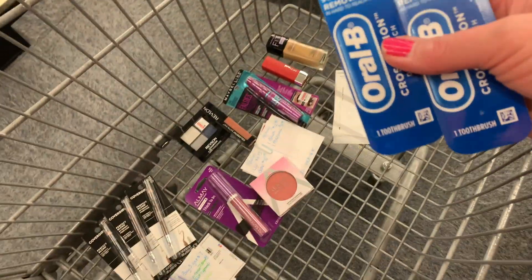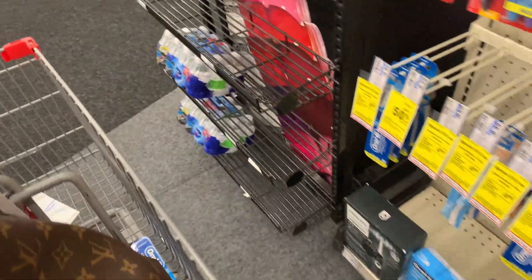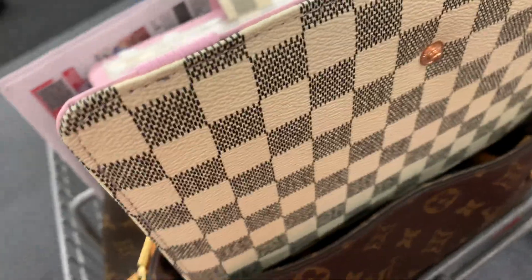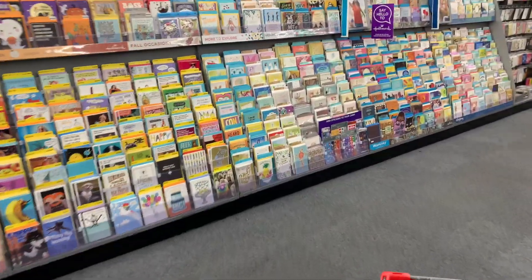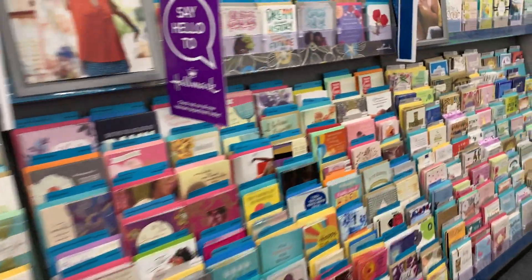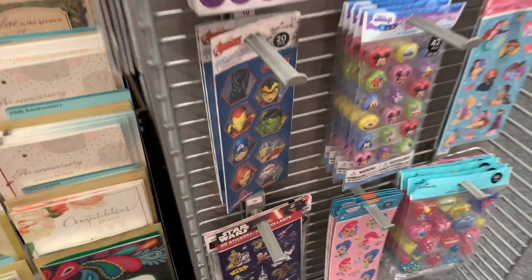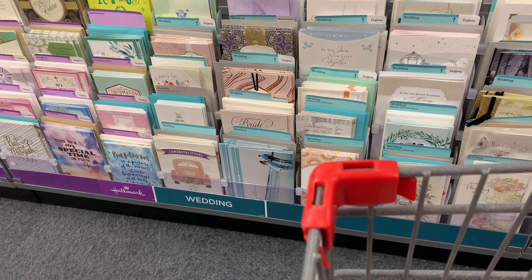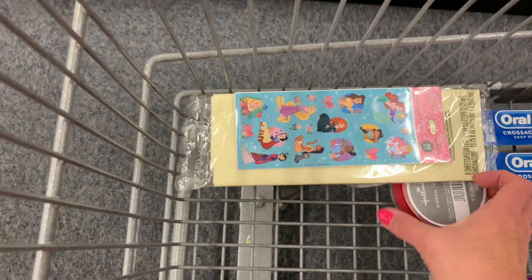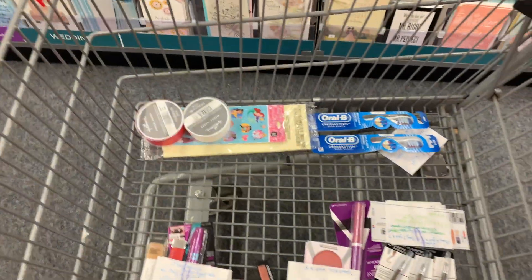I'm heading over to the Hallmark cards and ribbons section. I have two different CRTs — CVS is so nice to send those. I'm going to pick up four Hallmark items. I'll still have to pay a little out of pocket since my CVS doesn't have $0.99 cards, but I can pick up ribbon and tissue paper. I also considered stickers but ended up putting those back, and I exchanged the red ribbon for white — I just couldn't decide.